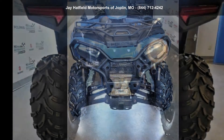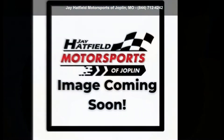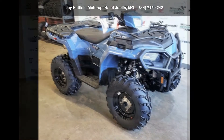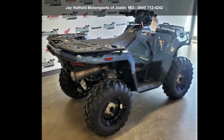Financing options are also available for qualified buyers. For more details on this unit's features and options, follow the link in the description below. Thank you.